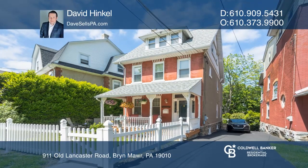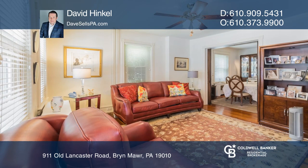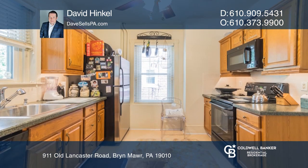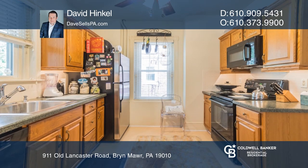This historic three-story brick colonial is in the desirable Bryn Mawr. This is a beautiful three-bedroom, two-full, and one half-bath home. Sit on the shaded porch and enjoy the charming front yard with a white picket fence.